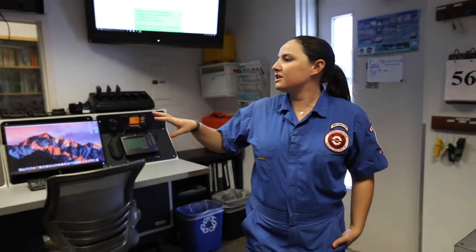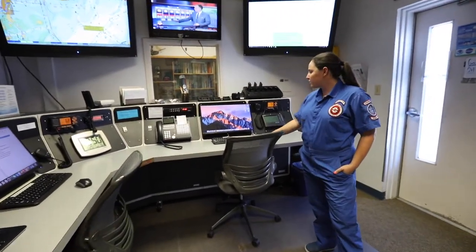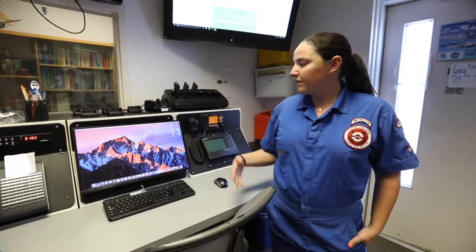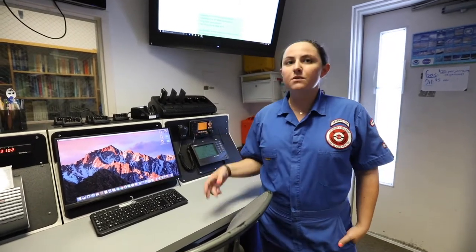With all of our computer screens here, they're all independently used for different purposes. This is our case recorder folder for the most part. We have our case systems and boat logs handy on the desktop for any situation that comes in.